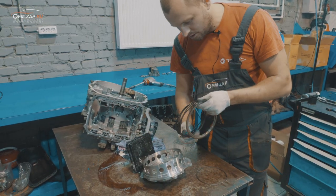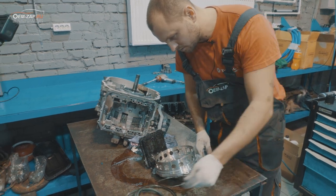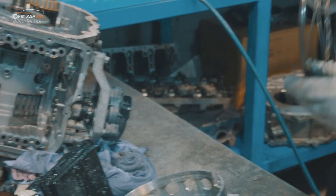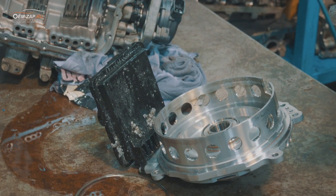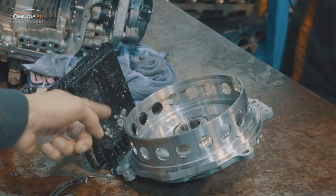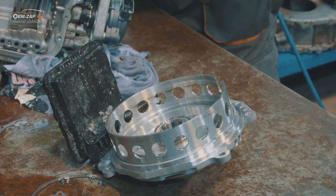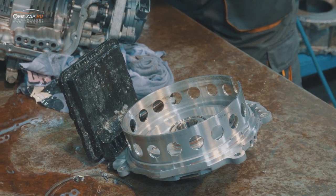Сняли насос — видим, что разобрался поршень, который находится в корпусе насоса, и это дело расплавилось. Раскалённый алюминий падал на корпус фильтра и буквально въедался в пластиковый корпус.